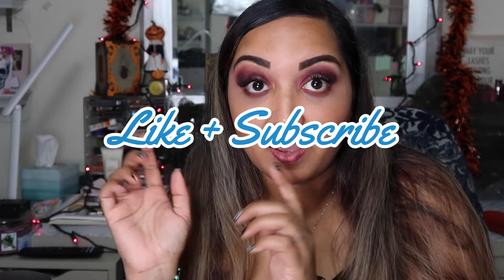If you have not, please like and subscribe to my video. Follow me on TikTok and Instagram — I'll link it down below. And let's get into this video.